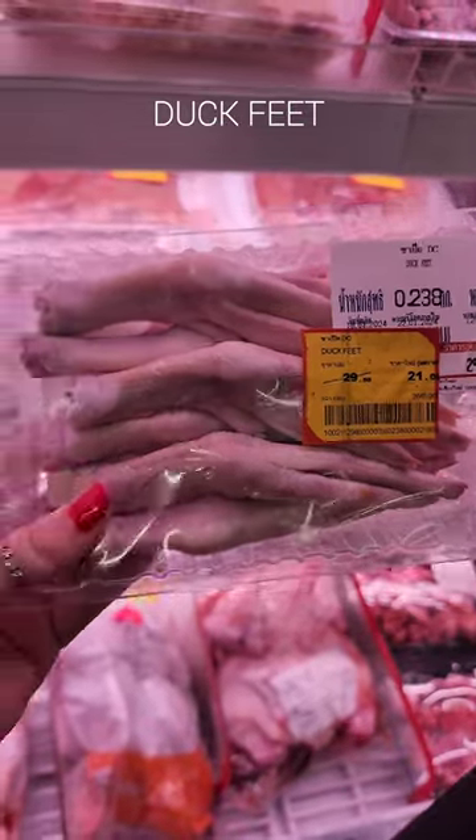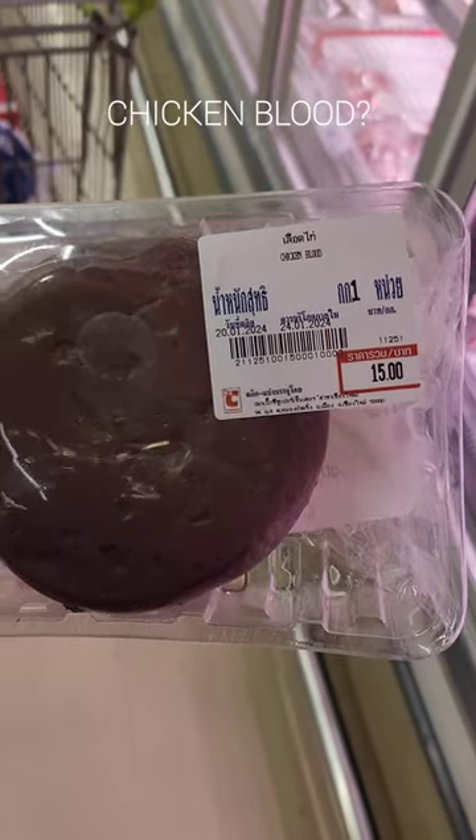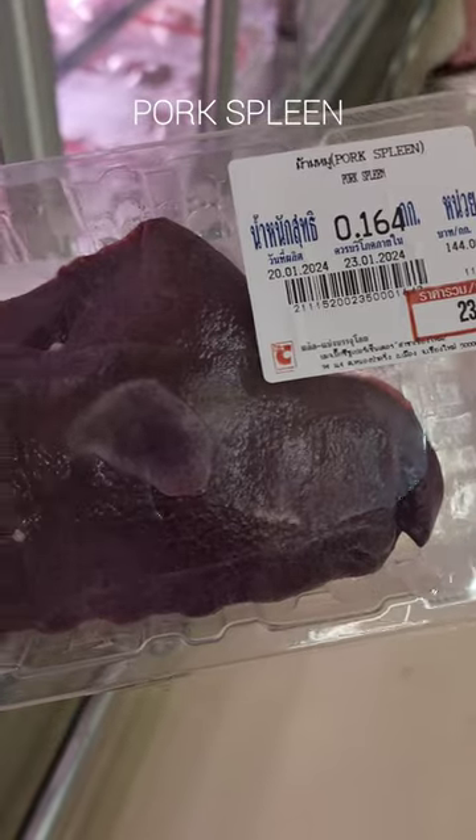First of all, duck feet — that's actually not too bad. Chicken butts? Unsure what's happening here. Why is there a whole container of chicken butts? A round of chicken blood?